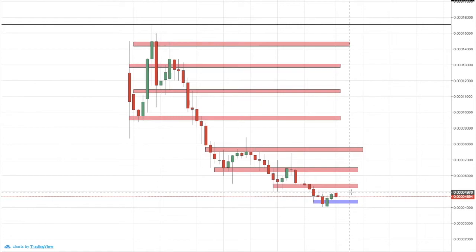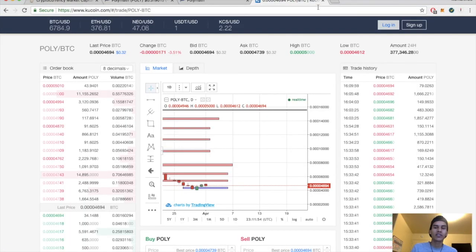Once it breaks and closes above 5,000 satoshis, I'll definitely be looking to add to my position in Polymath. I like the idea of it — it won't be a huge part of my portfolio but it'll be a small part. I think it's going to be something that pops and becomes pretty popular. I see Polymath coming up to its all-time high of about 15,500 satoshis towards the end of 2018, or possibly two or three months into 2019 depending on how long this downtrend continues.